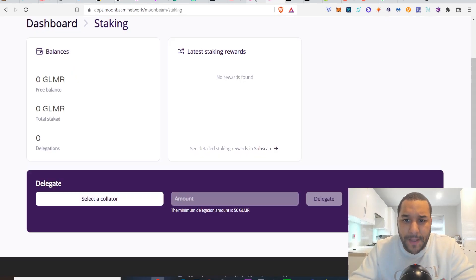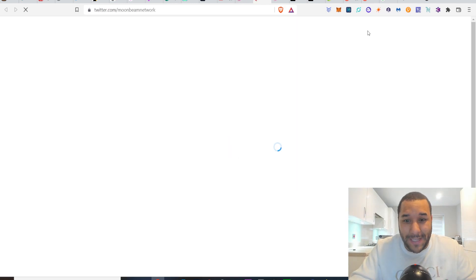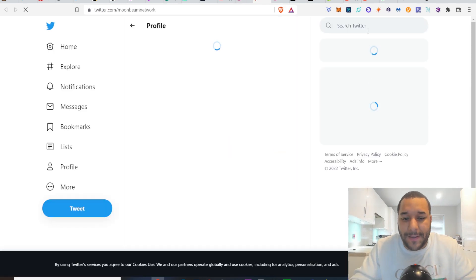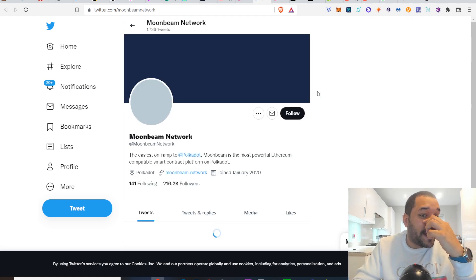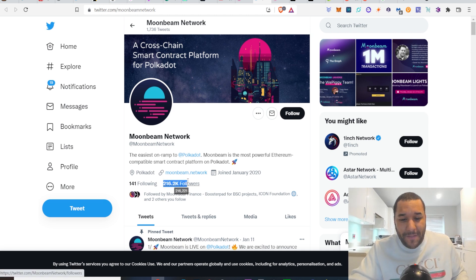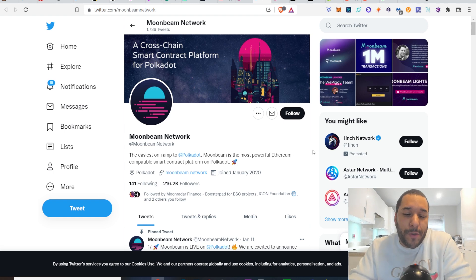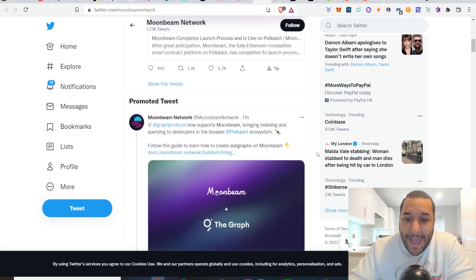Do they have a Twitter? Let me just see the Twitter — I want to see how big the following is, because that kind of shows you how big a project can be. Like I said, this hasn't been out long either. 200,000 followers? This hasn't even been out long and you're sitting on 200,000 — there are a lot of people paying attention to Moonbeam.